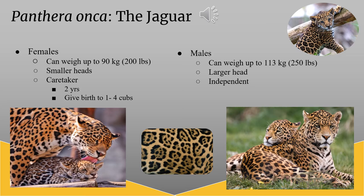Male jaguars can weigh up to 250 pounds and have a larger, more prominent head than females. Male jaguars are very independent and spend most of their lives alone.